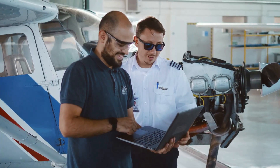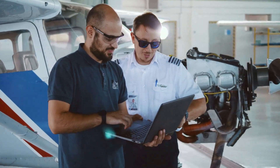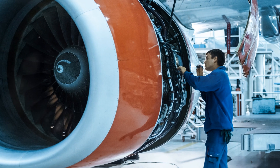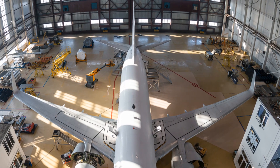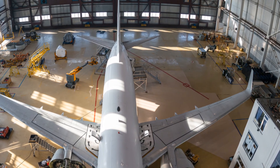Hey everyone! Welcome back to Aircraft Technician Network, your ultimate guide to careers in aviation. If you're passionate about aircraft maintenance and are considering becoming a licensed aircraft engineer to work on an aircraft, you're in the right place. Today we'll be breaking down everything you need to know about getting your A&P license eligibility and requirements. So let's get started.